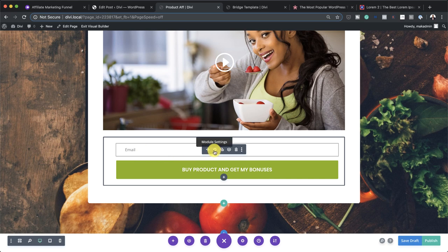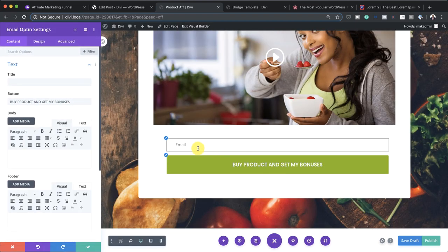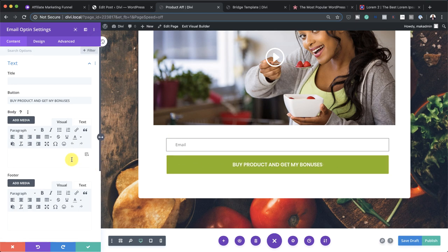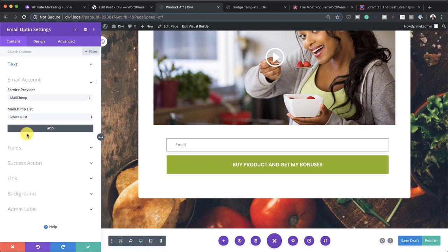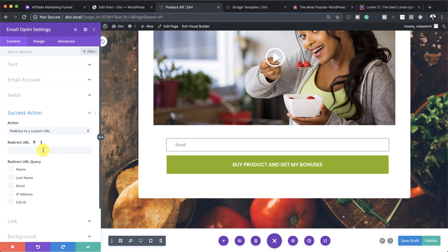I'm going to click on module settings and show you how you can customize this. All you have to do here is come over to email account, choose your email provider — if it's MailChimp, you choose MailChimp, select your list, click add. Next, over here on success action — this is very, very important. If you get this wrong, you're going to be in big trouble. So here we want to redirect. I'm going to click on redirect to a custom URL, select that, and then this is where you want to add your URL to the affiliate product you're promoting.